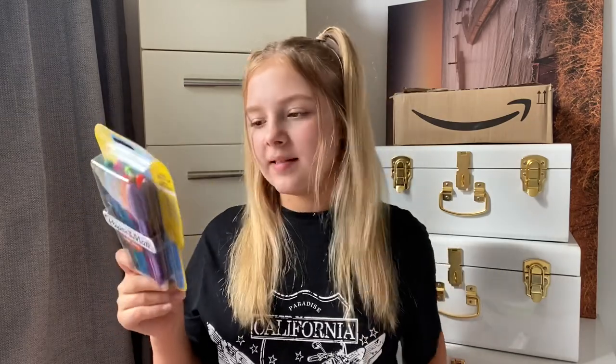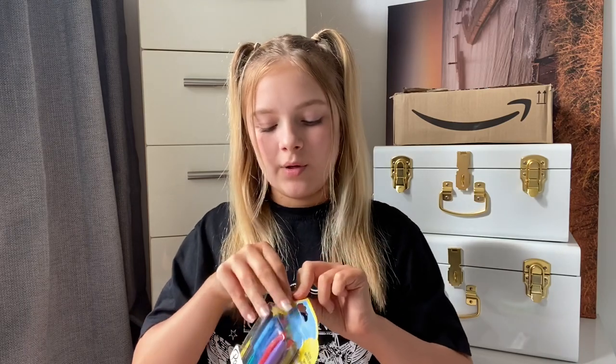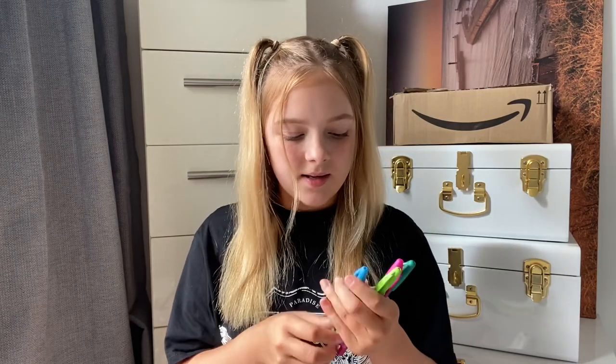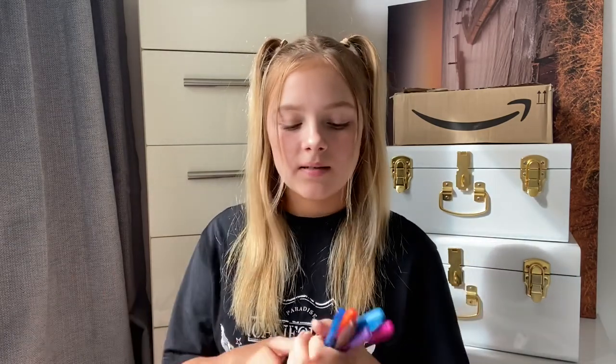The next thing is Paper Mate pens — loads of different colors. In school we only use black pens, but sometimes when we mark work we use green or red. The set has purple, orange, red, blue, brown, black, blue, green, pink, and dark green. The ones I'd use in school are black, red, and green. For making notes in different notepads I'd probably use different colors for each subject — they're useful and they're going in the pencil case.